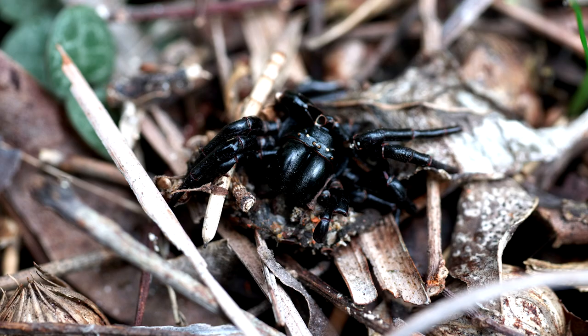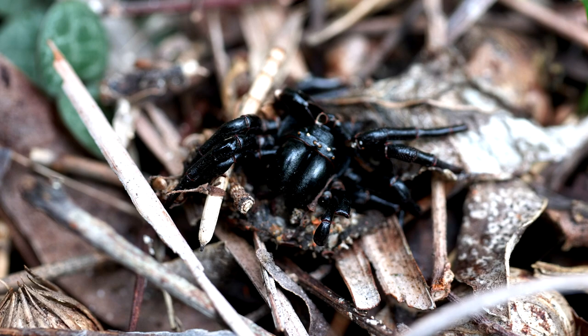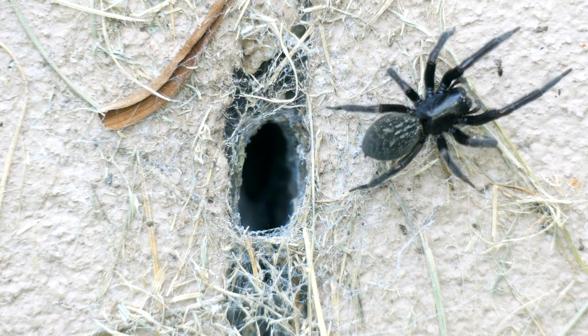Funnel-web spiders live in eastern Australia. There are more than 40 species in the group, and some species deliver a bite so toxic that it can kill an adult human within 15 minutes.